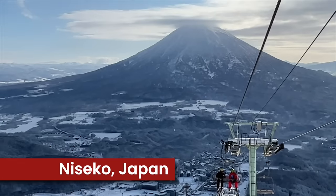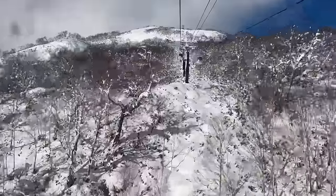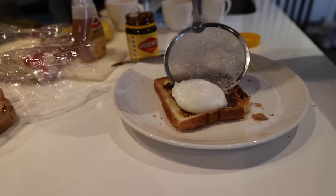G'day, this is Niseko Japan. Today I'm going to ski four resorts in one day. The sun's out, the snow's fresh, and it's going to be a great day. But first, a quick breakfast of oats and eggs.